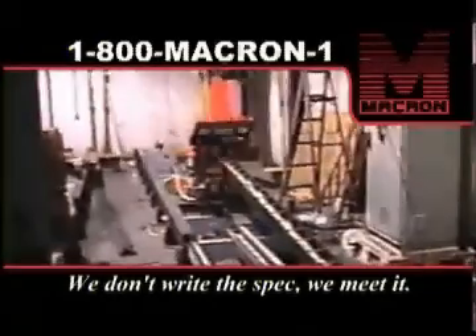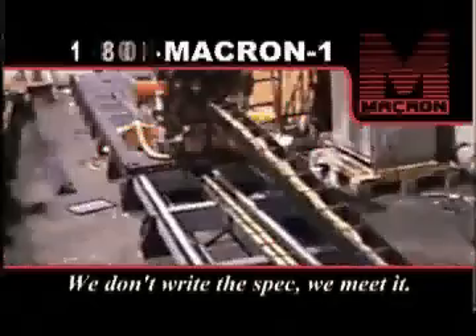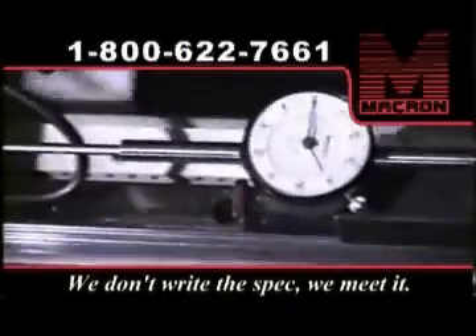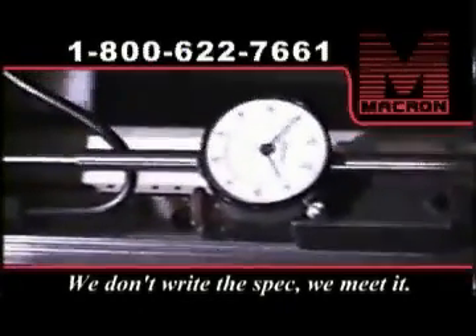Dealing with the automotive industry, Macron sees many applications for automation. Here we are moving a 2,800-pound robot which is used to manufacture camshafts. The actuator carries the robot 48 feet with a repeatability of less than one thousandth of an inch.